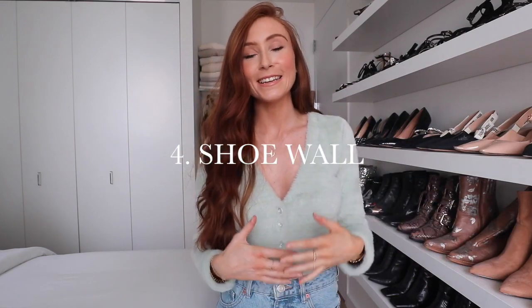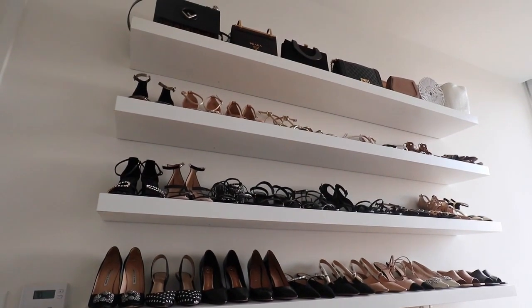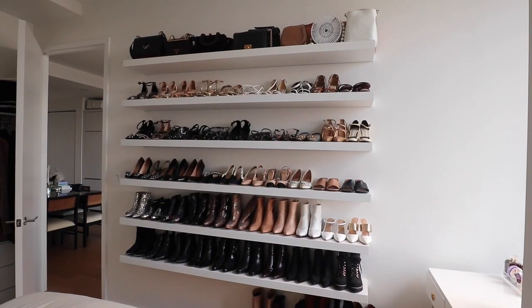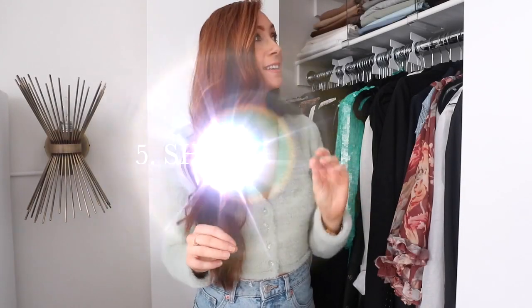Number four: a shoe wall. If you have a smaller bedroom, not much closet space, but a big love for shoes, this is honestly the best solution. I used IKEA shelves — I started with five for my shoes and recently added an extra one on top for some of my bags. I have a separate video showing the whole construction process with the exact shelves, and I'll link that down below as well.